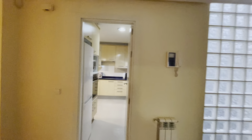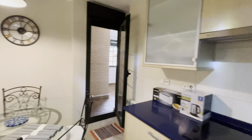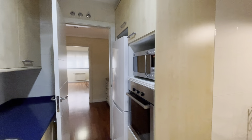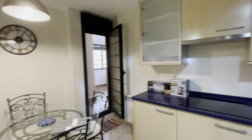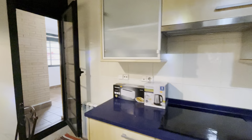In front of this area we found the kitchen, totally equipped. There's another dining area here, the washer, the fridge, microwave, oven, three-stove, and laundry area.